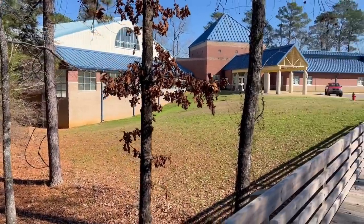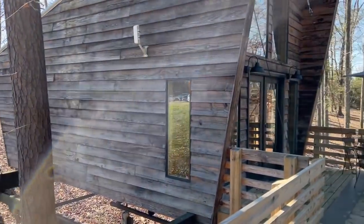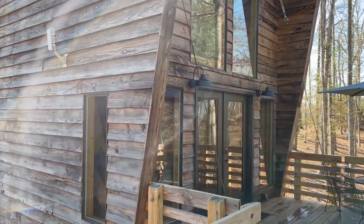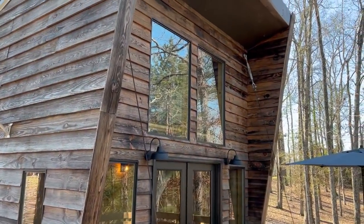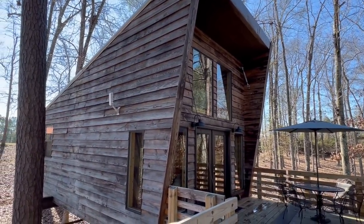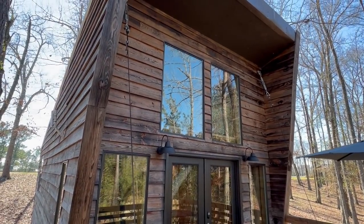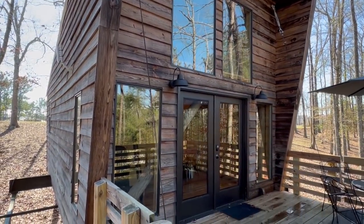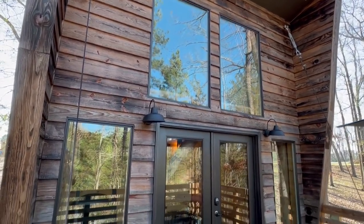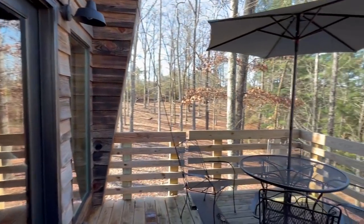They've got a community center right here which is really cool — you have access to a gym and there's a lot of stuff to do around here. Downtown Tuscaloosa is not far at all, so it would be a wonderful place to stay if you want to get out and travel a little bit. I'll have the Airbnb link in the description below. I'm very grateful they let me come tour this unique property — it's something I've been so excited about driving down here this morning.